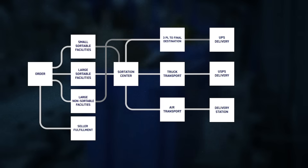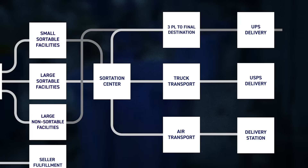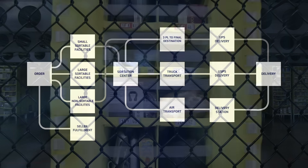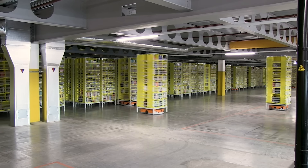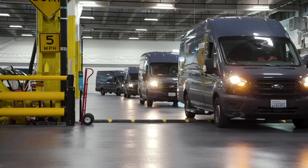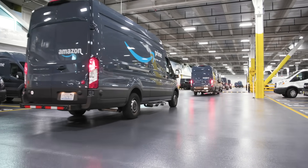No matter which of these routes a package takes, the end result is the same: UPS, the USPS, or Amazon itself drops off a package at its final destination after a few days of travel. It's a very simple process from a consumer perspective, but the behind-the-scenes is incredibly complex. The complexity is what's needed for a business whose whole value proposition is to get anything to your door quickly and cheaply. The core of Amazon—their competitive advantage—is now logistics, to the point where many experts believe the company will start offering delivery as a service to other companies, taking on UPS and FedEx.